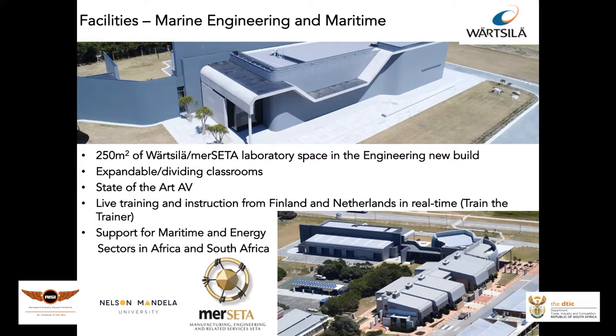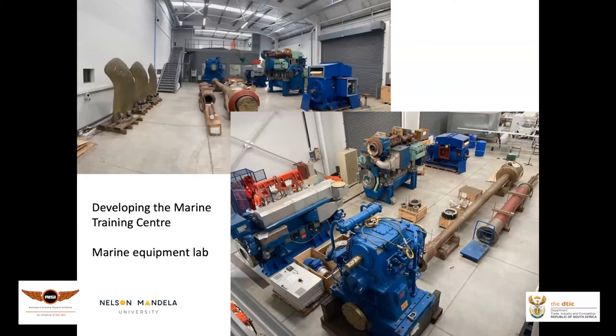We have state-of-the-art simulation and audio-visual equipment, and we work together with Finland, the Netherlands, and the Wärtsilä Maritime Training Academy. Our demonstration equipment includes an 8L20 on the left and a 6L26 on the right, which we use with students to demonstrate, along with shafts, stern tubes, and propeller blades.